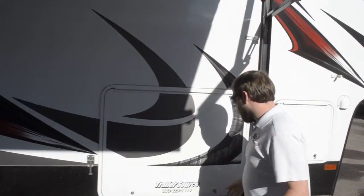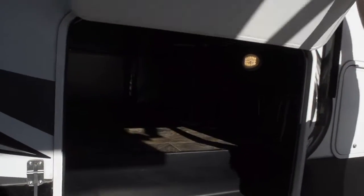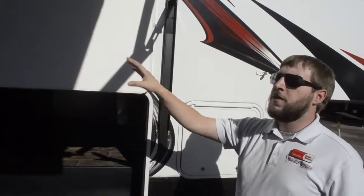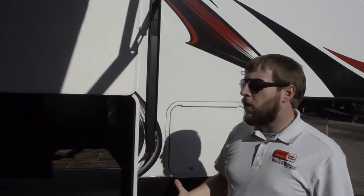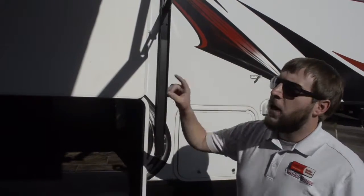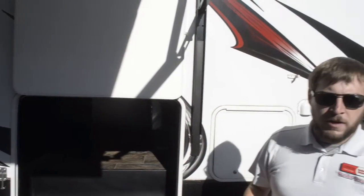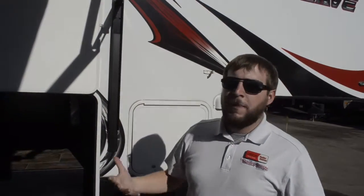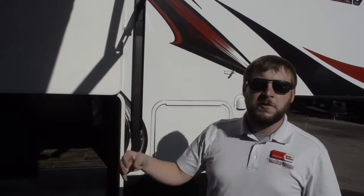Once we move along here, you'll notice a gigantic storage compartment. Big pass-through storage here allows for quite a few things. All of your toys are going in the back — your four-wheelers, your dirt bikes, everything's loaded up inside. Where are you going to put your helmets, your dirty riding gear, any of that type of equipment? Well, you've got space for it here. We have outdoor speakers on the unit, but we also have in this compartment the setup to hook up a TV outside. So get back from a long day of riding, you want to kick back, watch a little TV, listen to some tunes — you have outdoor entertainment capabilities with this unit.